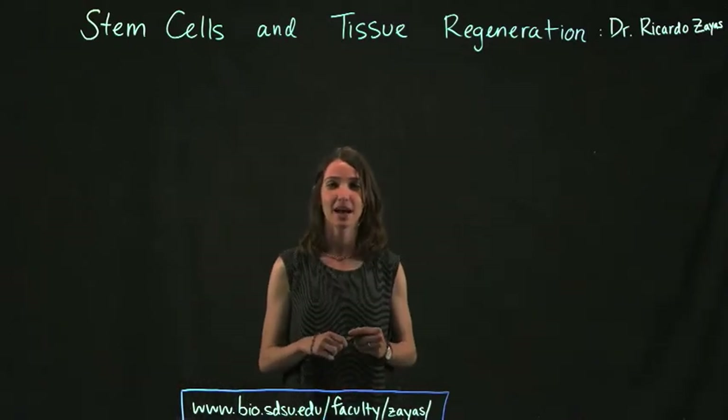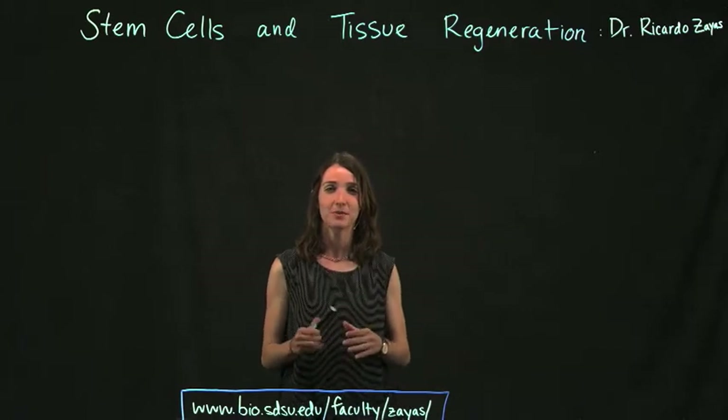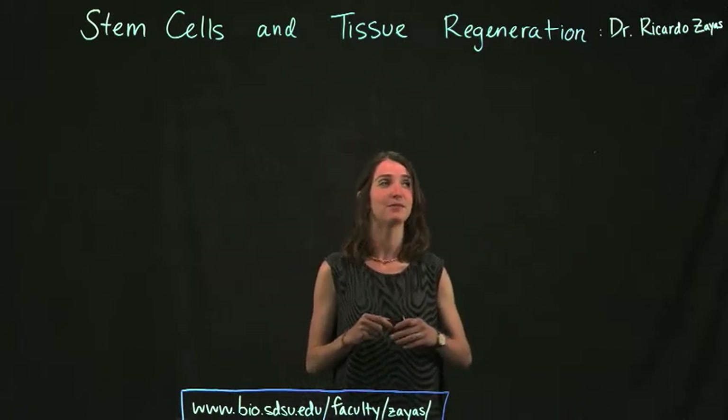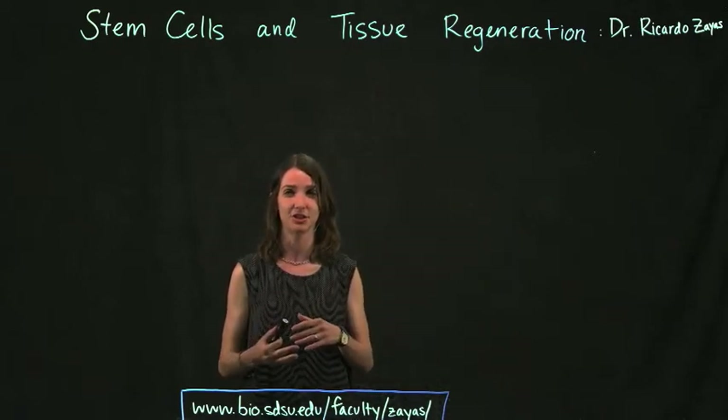Hi, my name is Katherine Shaw, and I'm an undergraduate biology student here at San Diego State University. I'm really excited to share with you some awesome research being done in the lab of Dr. Ricardo Zayas, and he's studying stem cells and tissue regeneration.